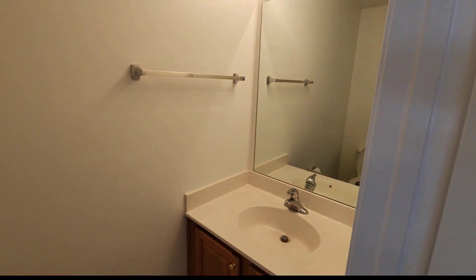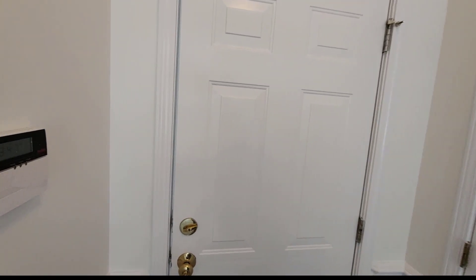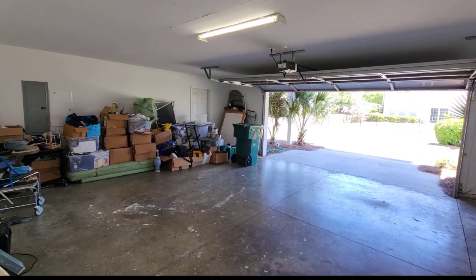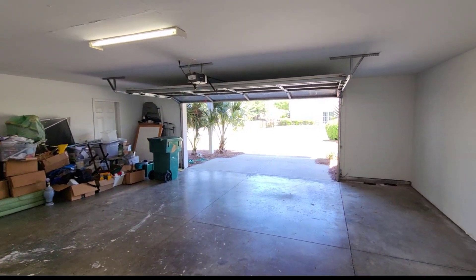All right, we have the first floor half bath. And since I'm down here, let's go out into the garage. You can see a nice two-car garage. They still have some things here they need to get out, but you can see there's also a side door to get out, not just the main garage door.